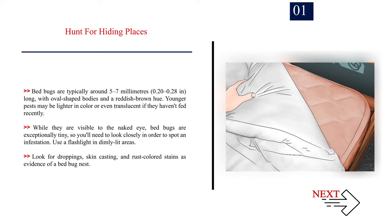Use a flashlight in dimly lit areas. Look for droppings, skin castings, and rust-coloured stains as evidence of a bed bug nest.